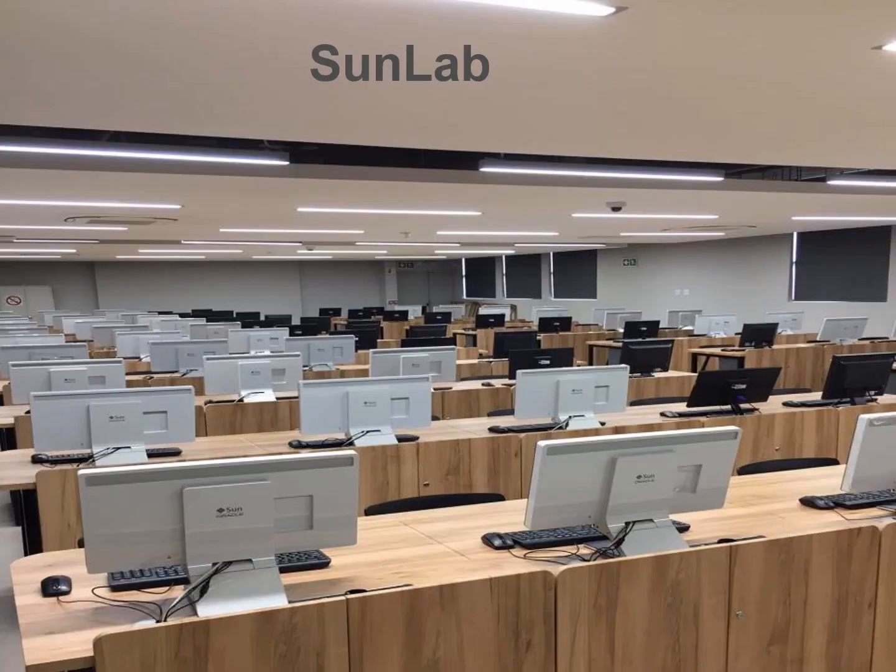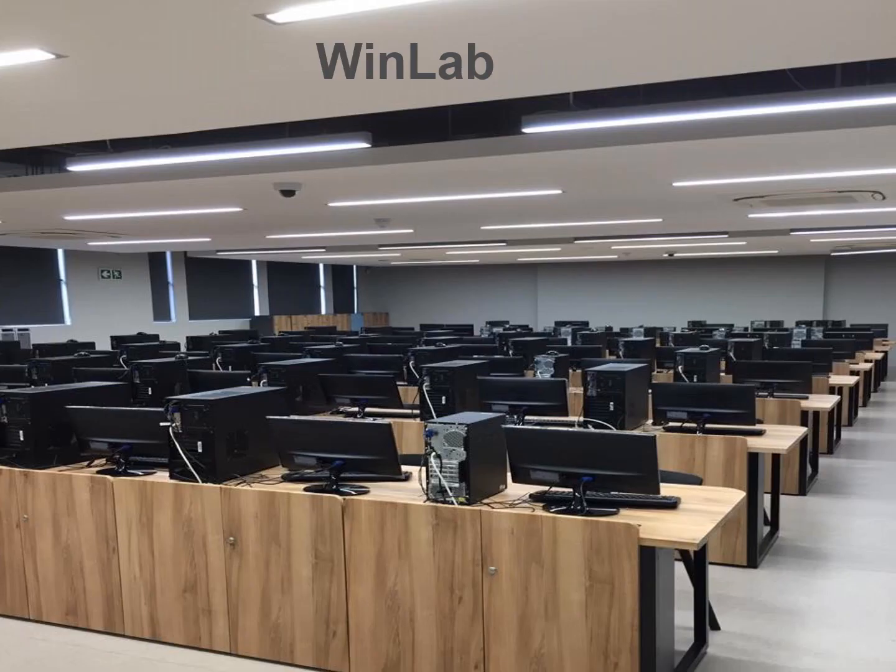This is one of the laboratories in the building called the Sun Lab — you can see it's very modern. We also have another lab called the Wind Lab. These two labs are mainly the undergraduate labs, and there are many other postgraduate laboratories as well.